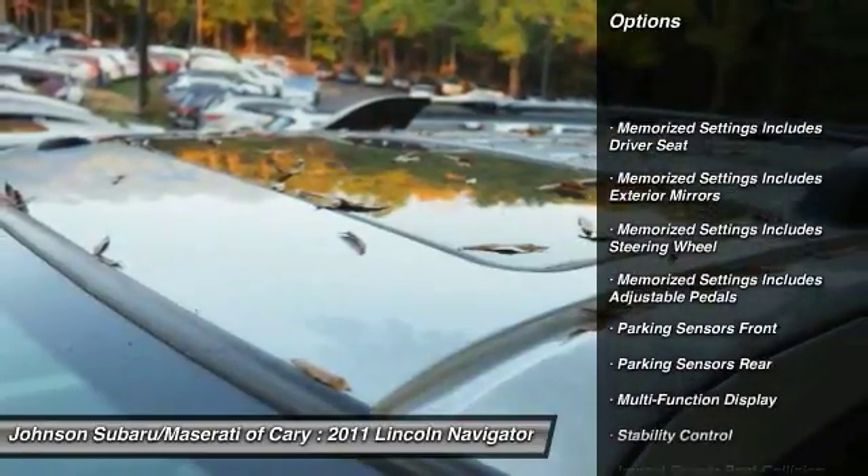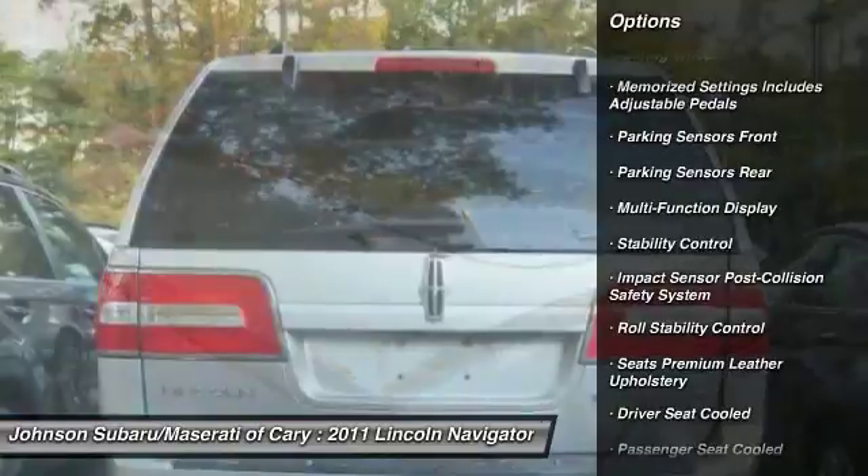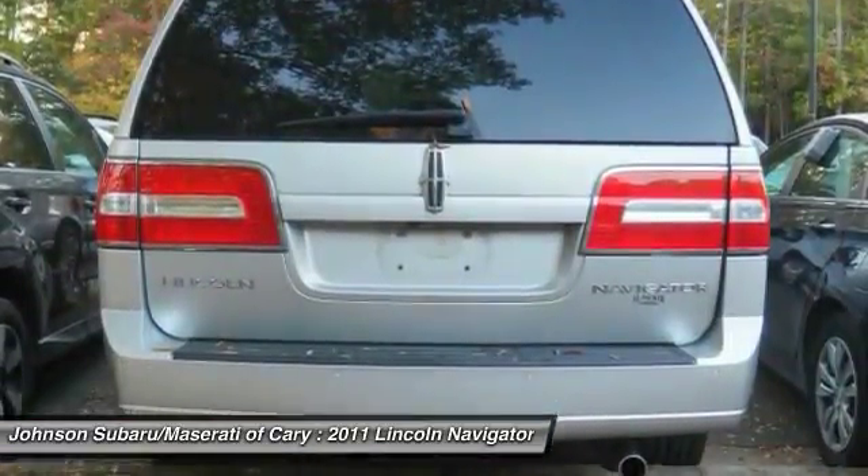Traction control, keyless entry, stability control, power steering, cruise control, power windows, power door locks, fog lights, compass, child safety locks.